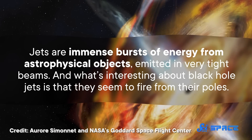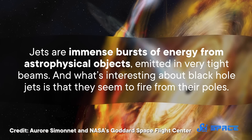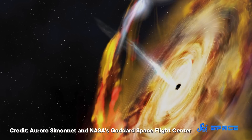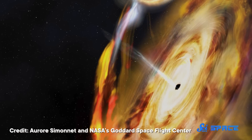We know that because it was observed emitting an outburst of material in what's known as a jet. Jets are immense bursts of energy from astrophysical objects emitted in very tight beams. What's interesting about black hole jets is that they seem to fire from their poles. They happen when the charged particles and intense energy in the accretion disk generate massive magnetic fields, which are then dragged by the black hole's spin and funnel material from the disk to the poles and out into space. So by looking at the direction a jet is shooting in, you can tell the black hole's axis of rotation.